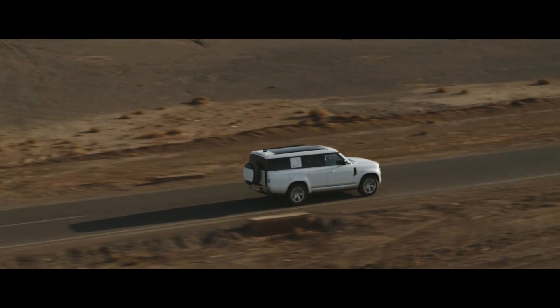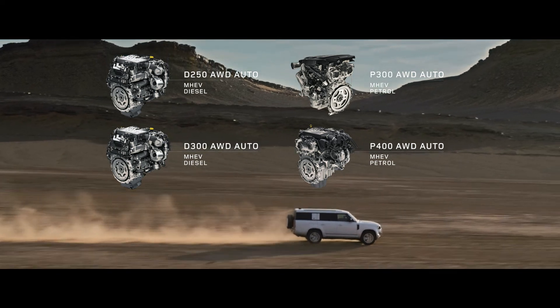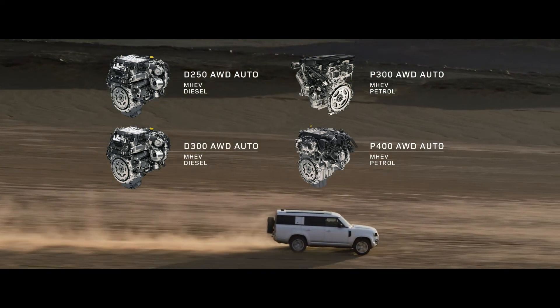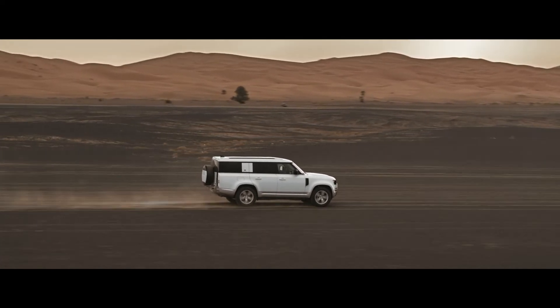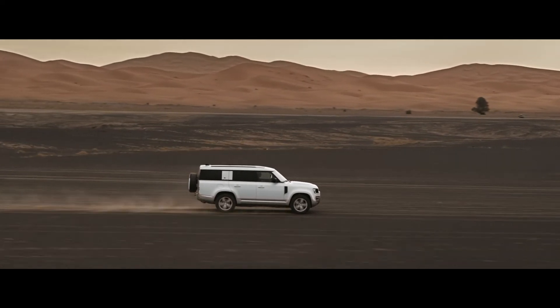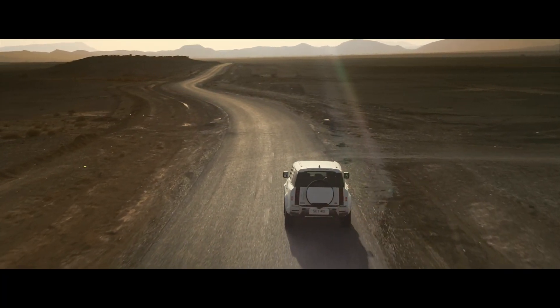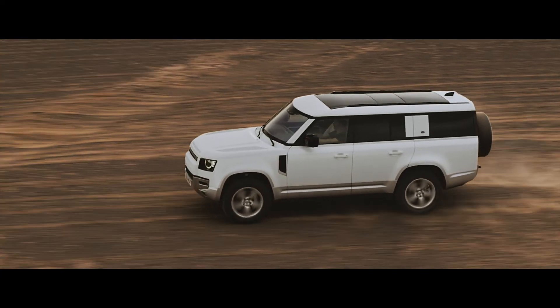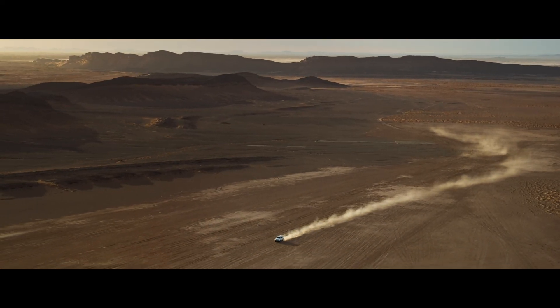Engine options include six-cylinder Ingenium petrol or diesel with 48-volt mild hybrid electric vehicle technology. And with optional features such as the extended bright pack and body-coloured spare wheel cover, the unparalleled Defender 130 is built for adventure on a grander scale.